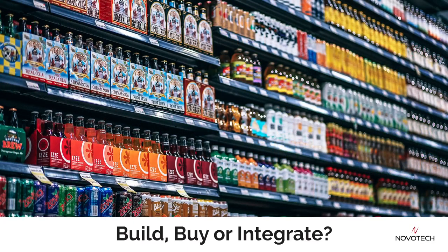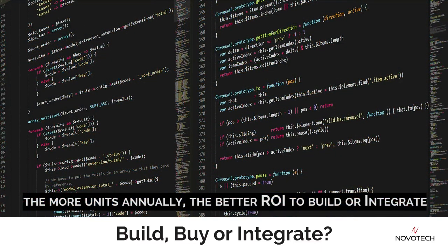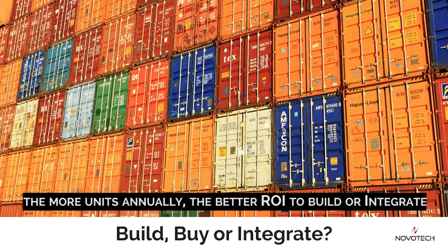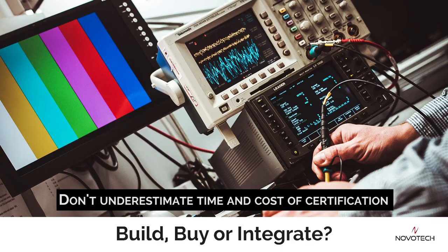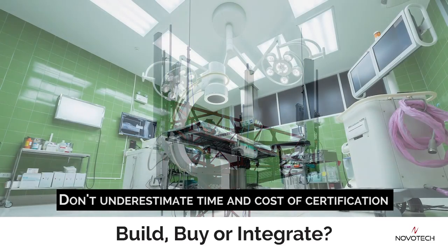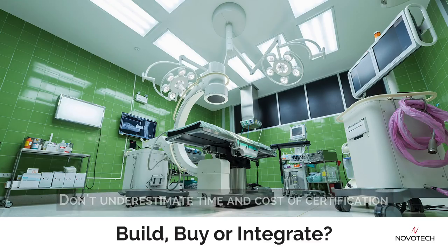The third factor to consider is the volume of annual units you are planning on building. Much of the development and certification costs do not change based on unit volume, so the larger the opportunity you are looking at, the more appealing the business case of building or integrating becomes. The fourth consideration is the level of certification your devices and your solution might need. Devices that are being put onto a cellular network will require at least an industry certification and very often carrier certification. Adding connectivity might also increase some of the testing required for your particular industry.